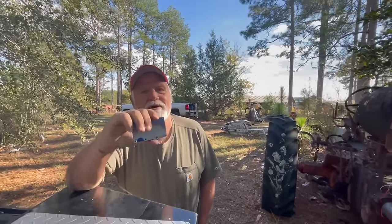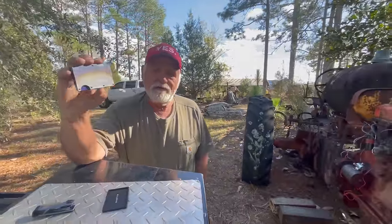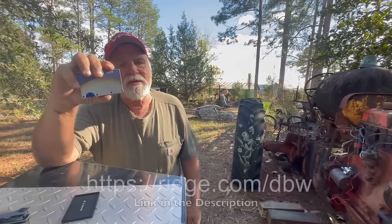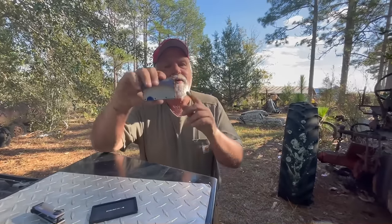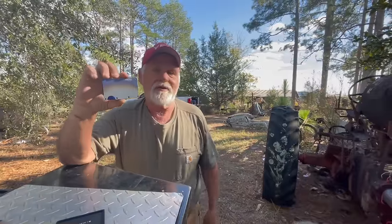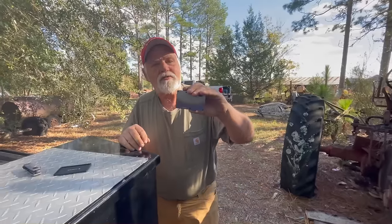I'd like to thank Ridge for sponsoring today's video. If you're looking for something to get your significant other or your friend for Christmas, check out these Ridge wallets. You can save up to 30% by using the code DBW — I'll put the link in the description below. They also have a key case and a little coin holder. These things are RFID protected, hold up to 12 cards, and come in several style options. If you want to be slim and cool, get one of these. Thanks again to Ridge for sponsoring today's video.